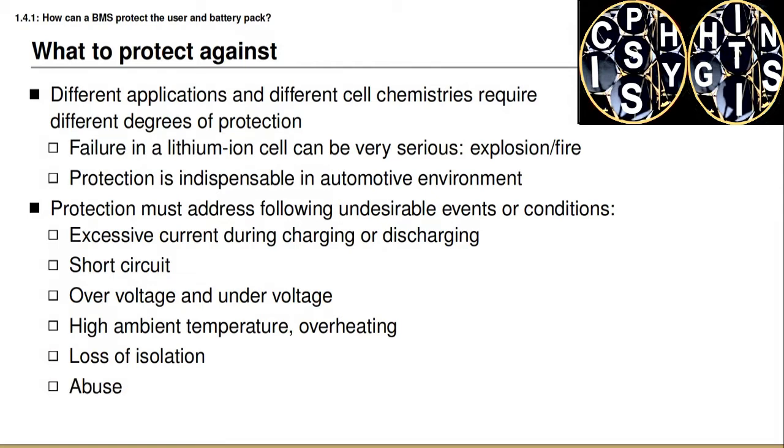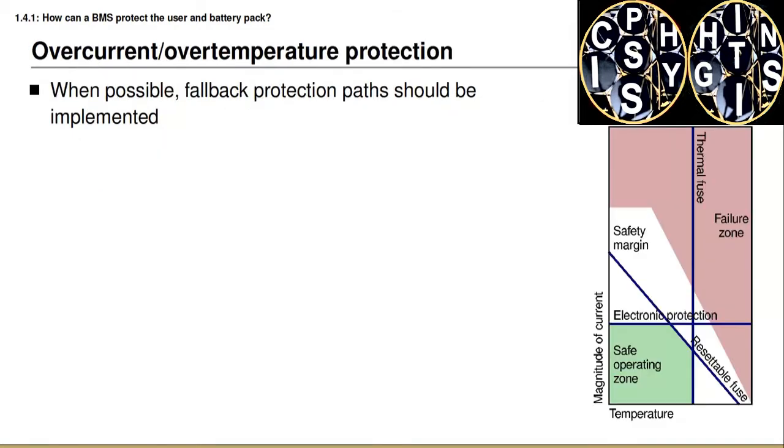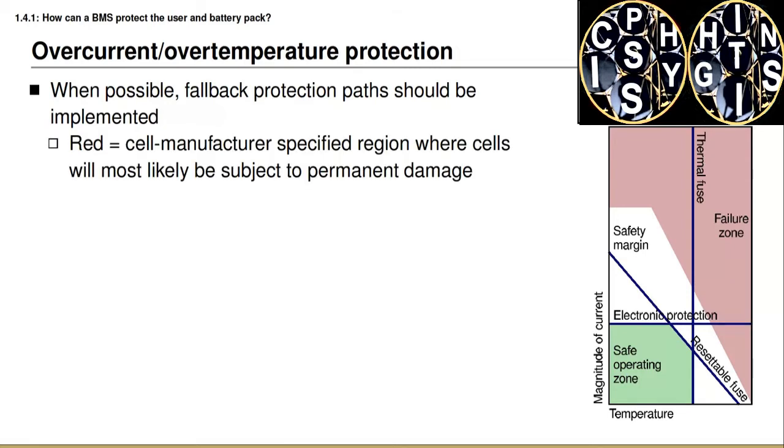We also need to think about what to do if there's abuse to the battery pack. When designing protections, we should also consider what happens if our protection mechanism itself fails. Whenever possible, we should implement redundant protection paths so that if the primary protection mechanism fails, the secondary protection mechanism will still be able to protect the user and the battery pack. The drawing on the right-hand side of the slide illustrates this graphically, showing the region of operation we'd like to operate in and the region we would like to stay away from.